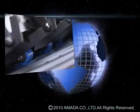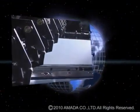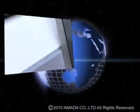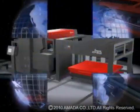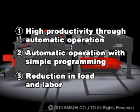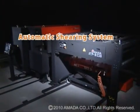Currently, the shearing industry is required to improve productivity as well as review and innovate the production process. Under three development concepts, AMADA has achieved thorough automation of the whole process and improvement in production efficiency, and thus developed the AutoShear ATF Series.